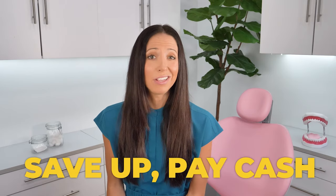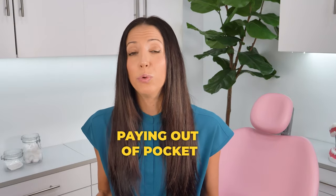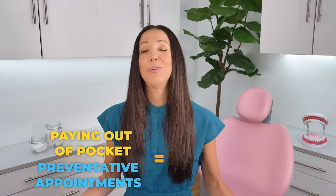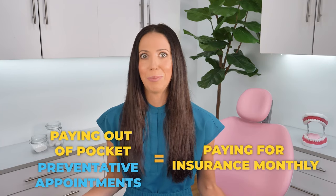If you don't have insurance, it doesn't always mean that you're missing out. Dental insurance really isn't the only answer to getting quality dental care. Of course, one option is to save up in advance and pay cash. If you have healthy teeth and you're only getting routine cleanings and exams, sometimes paying out of pocket for these routine preventative appointments can equal out to what you would pay if you were paying for monthly insurance out of pocket.